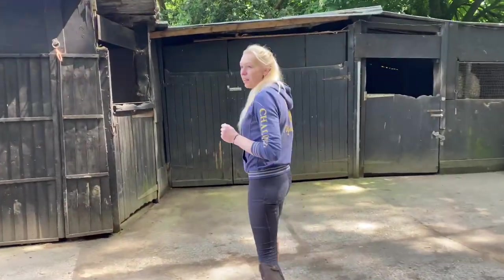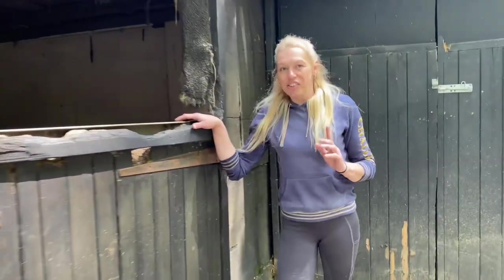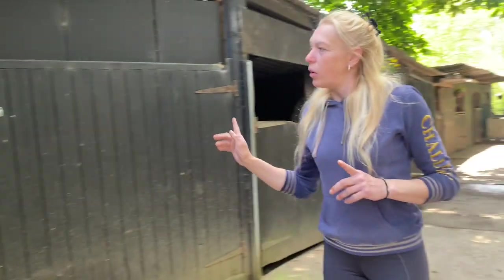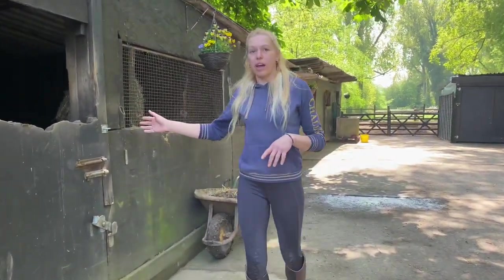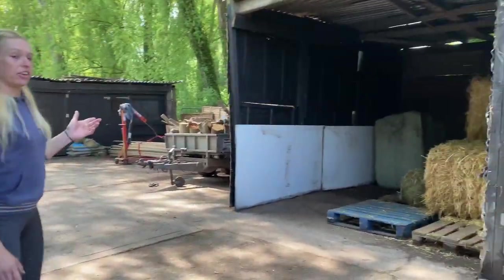And round here is the stables. This one is just an empty spare stable — needs a bit of touching up, but it's a spare stable. And then we've got storage sheds either side. And then we come on to Willow's stable.